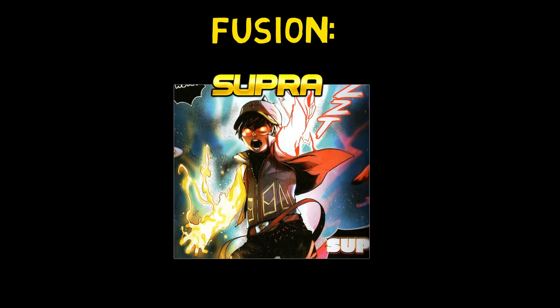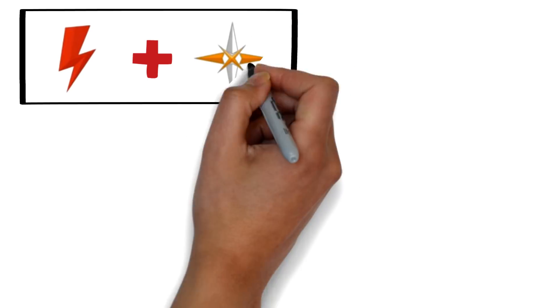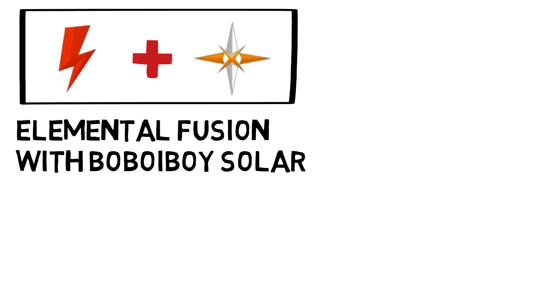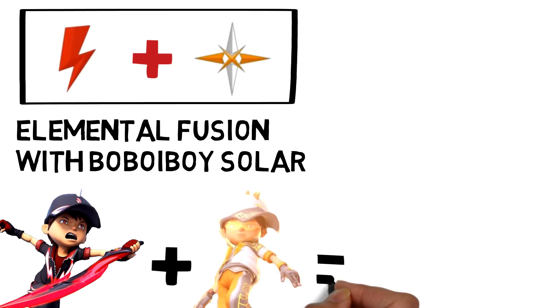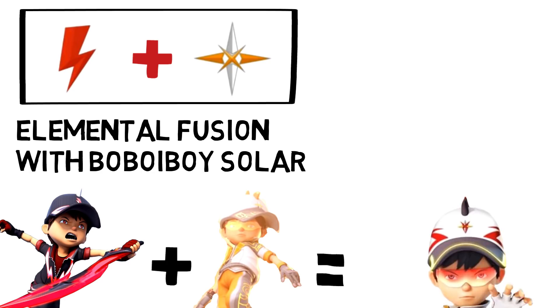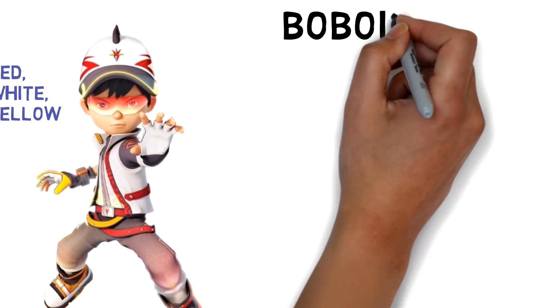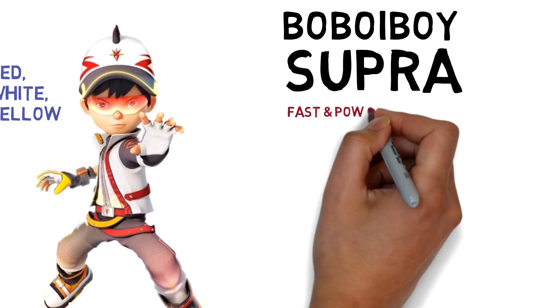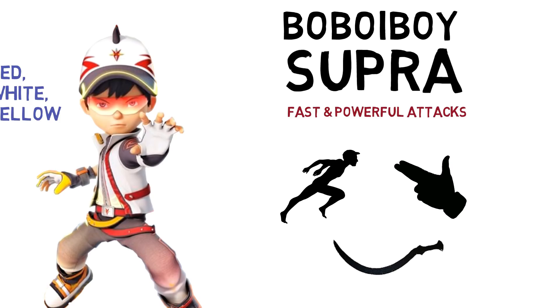Next we have another form of the lightning element — a fusion creating Bobo Boy Supra. The lightning element Thunderstorm at level two and the light element Solar at level two can perform elemental fusion. When Bobo Boy Thunderstorm and Bobo Boy Solar fuse together, we get Bobo Boy Supra. His clothes are a combination of red, white, and yellow. He has fast and powerful attacks, can create a supra blast of light energy, and wields twin curved blades.